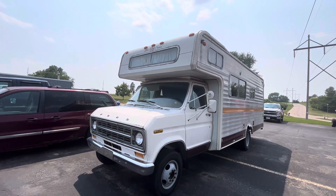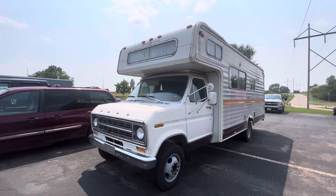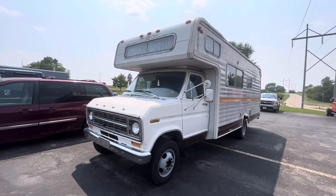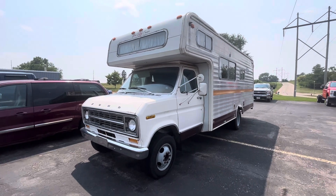Anyway, this is my video here of this 1976 Ford Econoline camper. Sign off for now — we'll see you next time.